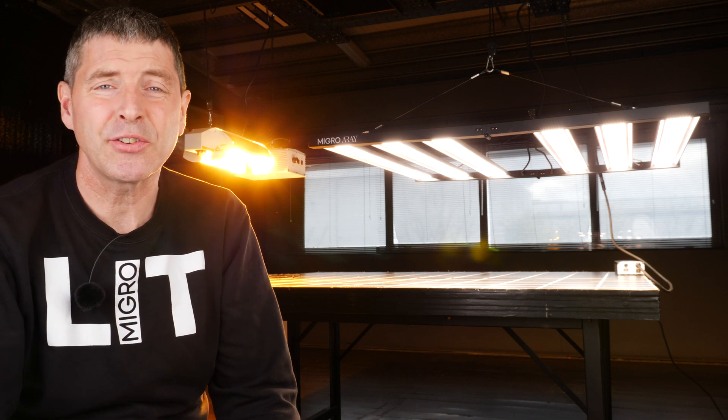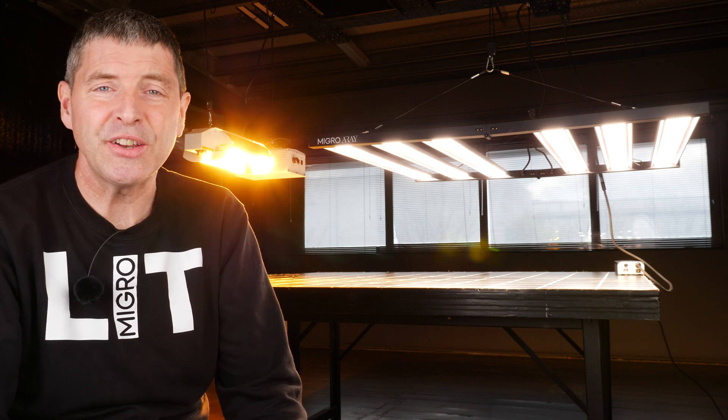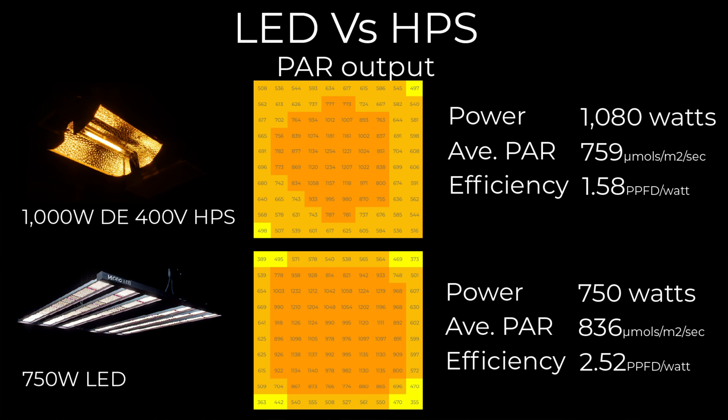When it comes to power output — the radiation from a grow light used by plants for photosynthesis — we're counting the number of photons in the range of 400 to 750 nanometers, or the extended range. I tested both fixtures for total power output, power consumption, and evenness of light distribution. Although the LED fixture at 750 watts is 30% less power consumption than the 1080-watt HPS, it delivers a higher average power across the plant canopy at 836 micromoles versus the HPS's 759 micromoles, with a more even light spread.